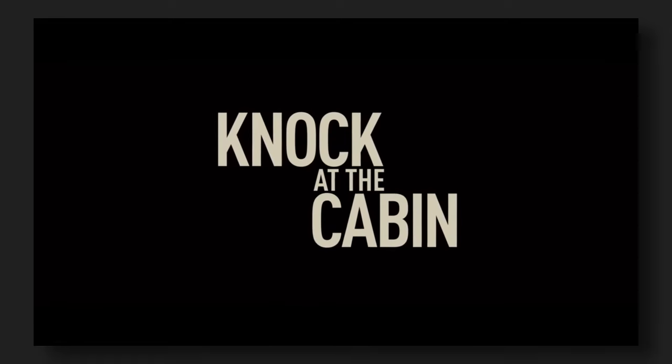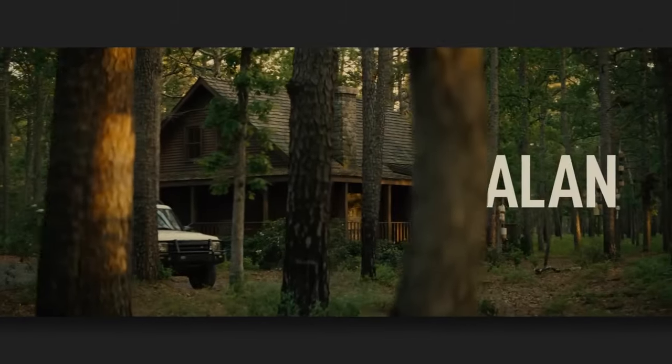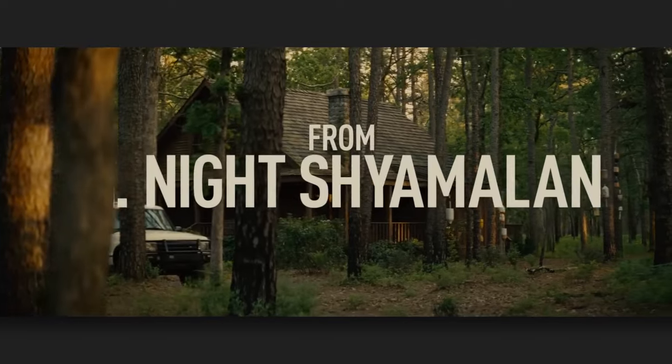Knock at the Cabin has been on my radar for less than 30 days. I added it to my watch list without even seeing a trailer. The last movie I saw by M. Night Shyamalan was Split, which I surprisingly enjoyed, and based on this movie's description, my expectation was that Knock at the Cabin was going to be similar to The Happening. For better or for worse, I think I guessed right.